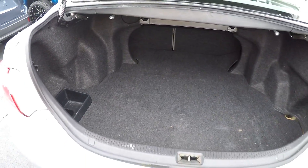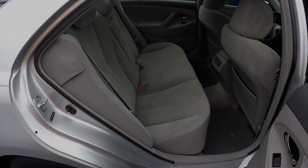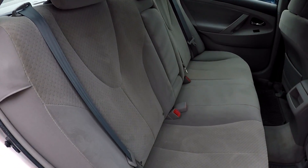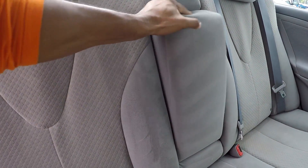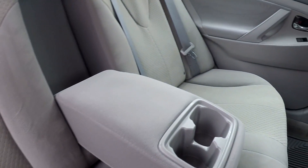Just coming into this back seat here from the passenger side, giving you a little look at these seats. Coming towards the middle, you are going to have an adjustable armrest and cup holder here.